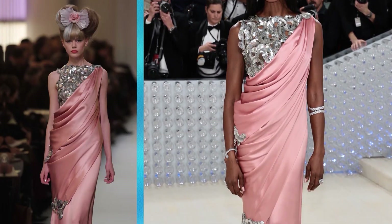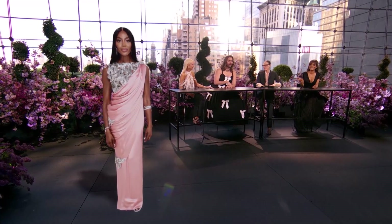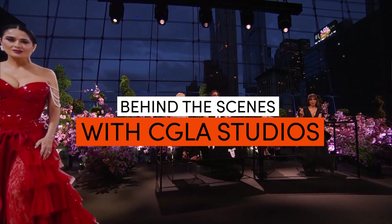Welcome to reality! For the first Met Gala we did, we did it with a star tracker with stars on the ground.